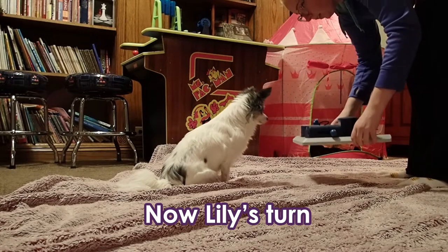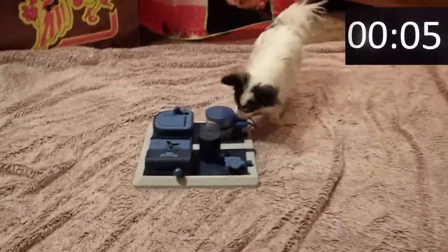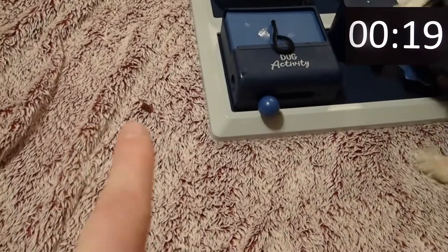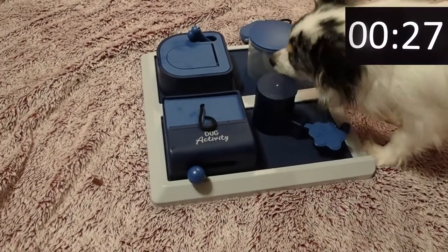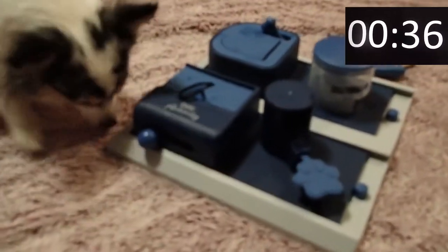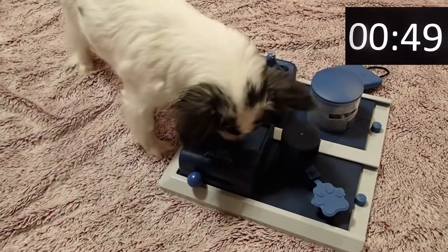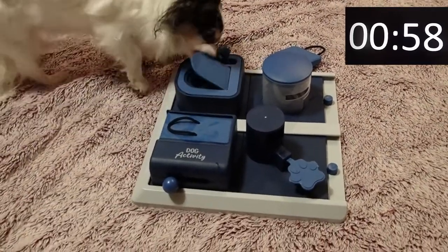Wait. Okay. The treat came out and she didn't see. All right, she definitely has two. There you go — now you've got three. Two more left.